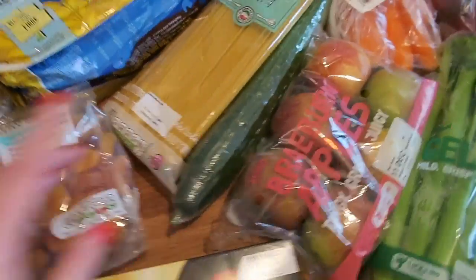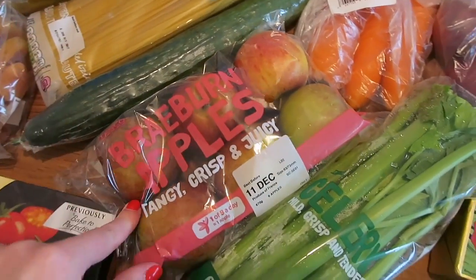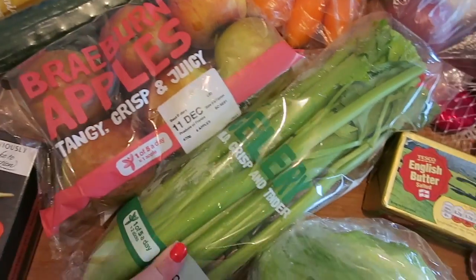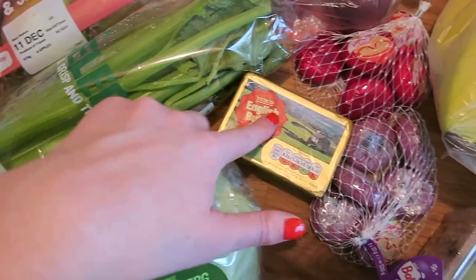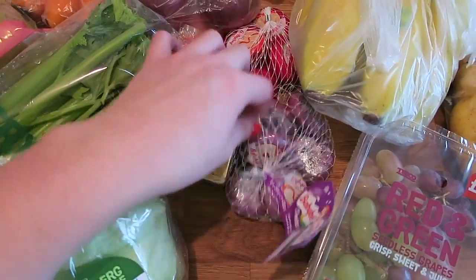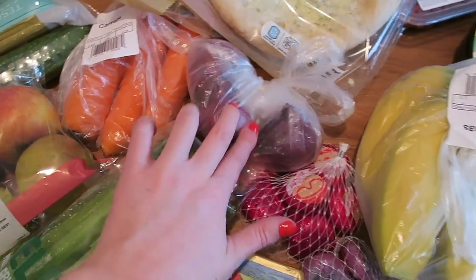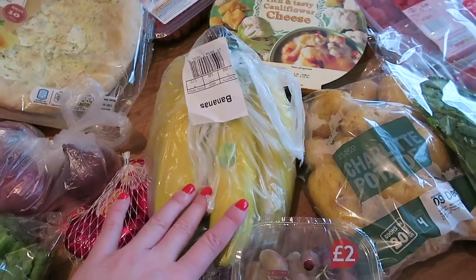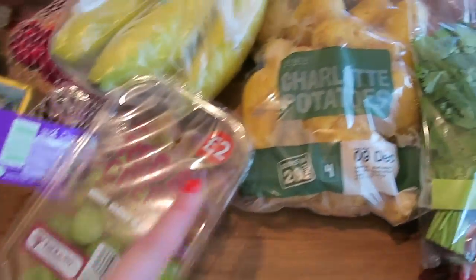Spaghetti because we're going to make spaghetti bolognese. Cucumber, some apples, some celery, some iceberg lettuce, English butter, two packs of Babybel because these are on offer for a pound. Three carrots, three red onions, six or seven bananas, some red and green grapes.